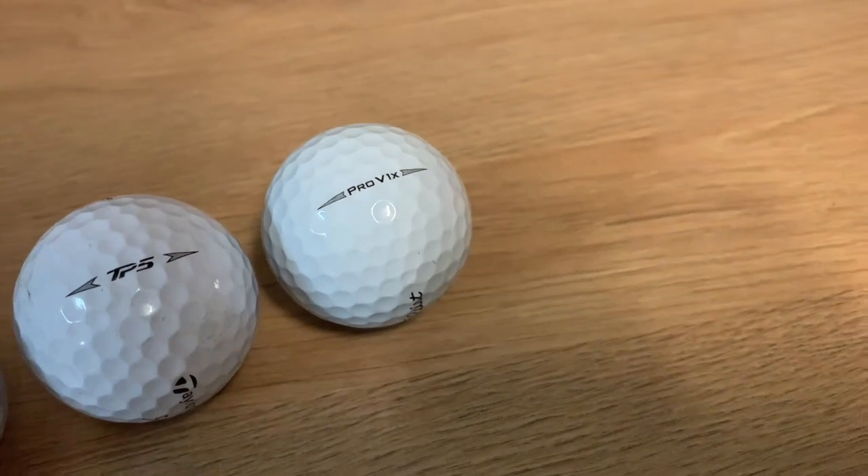There's your top five balls — go out and get them. Thanks for watching. If you'd like me to test anything else, comment down below.